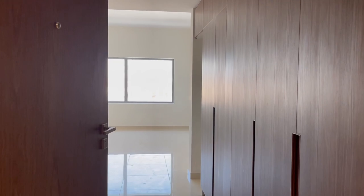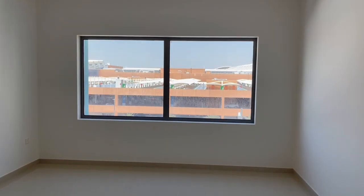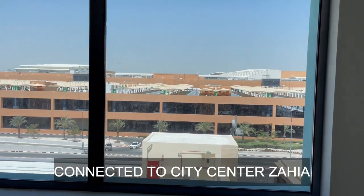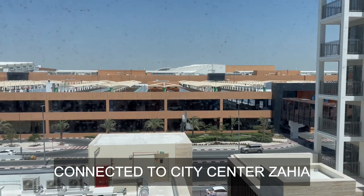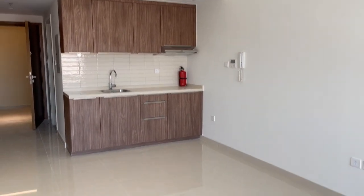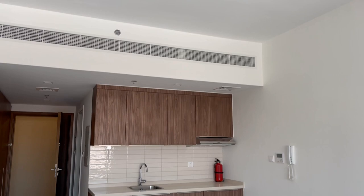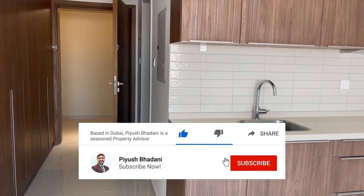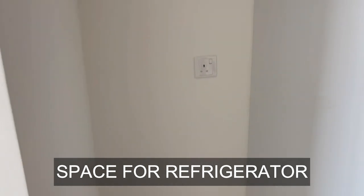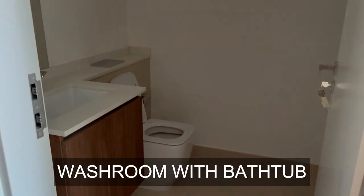I'll show you a second studio in the same video — this is the mirror image of the previous one, same size, same layout, only mirrored. Connectivity remains the same, the building remains the same. The difference is when you enter into this property, the kitchen is on the left hand side. The washroom is also on my left hand side, and it comes with a bathtub.